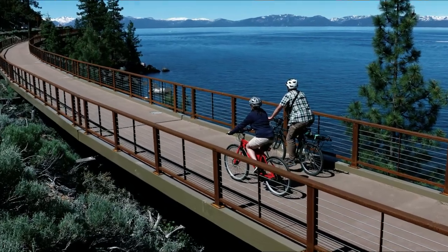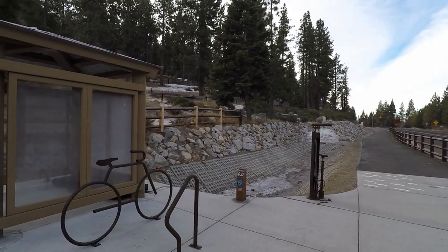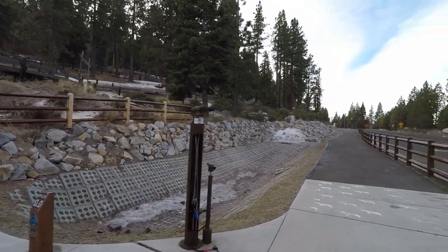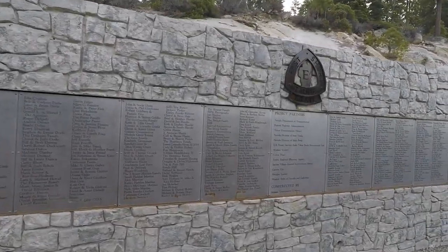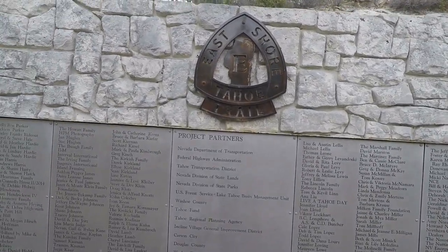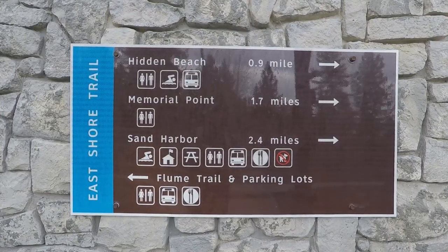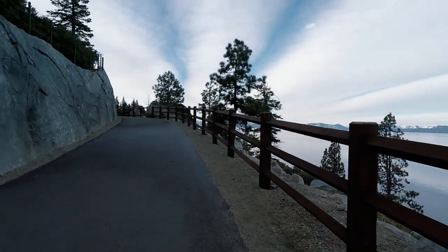Even before the first line was drawn on a map in 1988, residents and visitors of North Lake Tahoe have been dreaming of a trail that provides a safer alternative for cyclists and beachgoers near the scenic East Shore of Lake Tahoe. Through the work of 13 partners, the impossible is now a reality with the opening of the new Tahoe East Shore Trail.